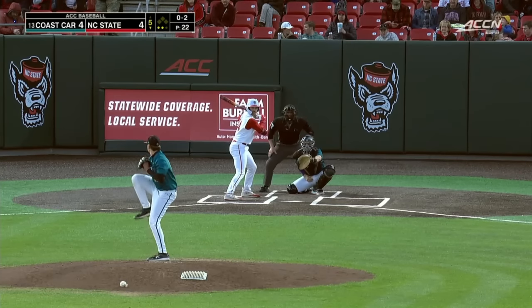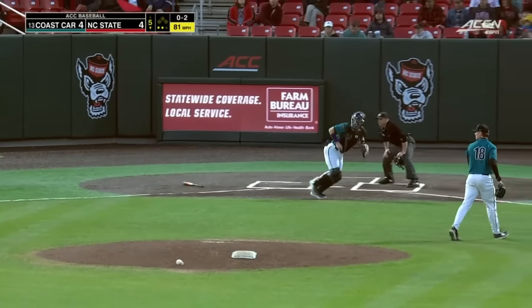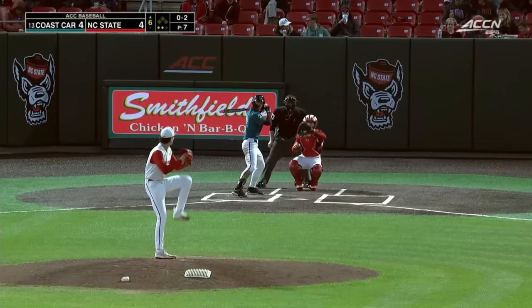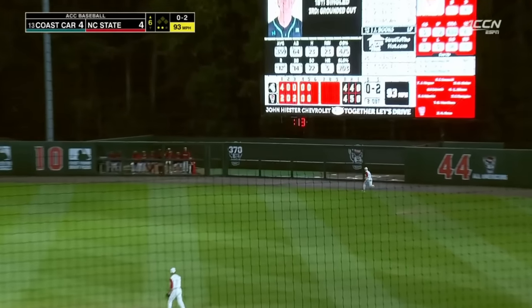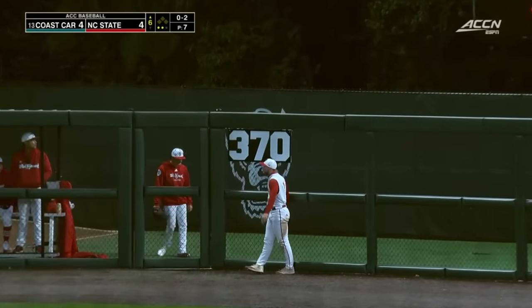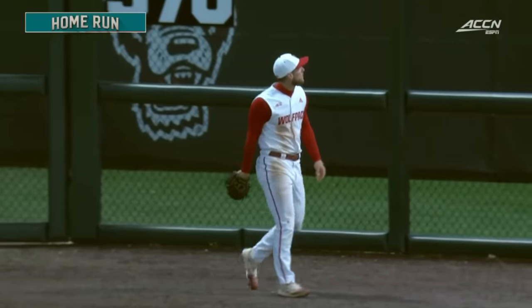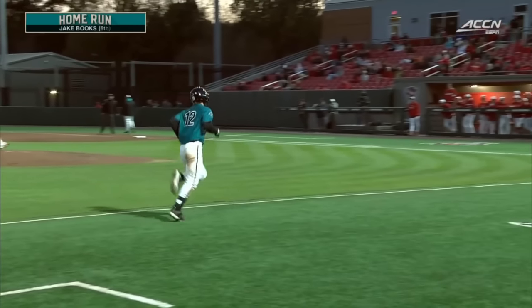Quick 0-2 to Jacob Cozart — he swings, can't connect, requires a throw. Bender puts it on the money at first. Launched out to deep right center field and that is gone into the bullpen. Books timed up the fastball and gives the Chanticleers the lead again — five to four.